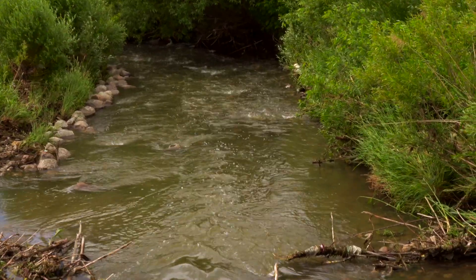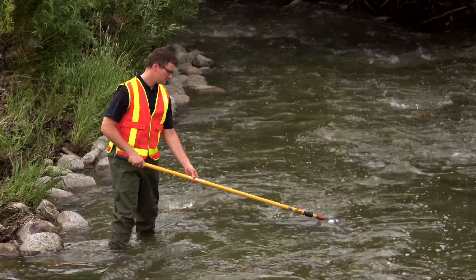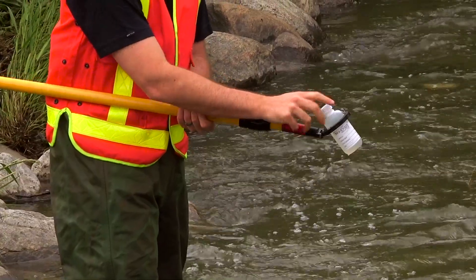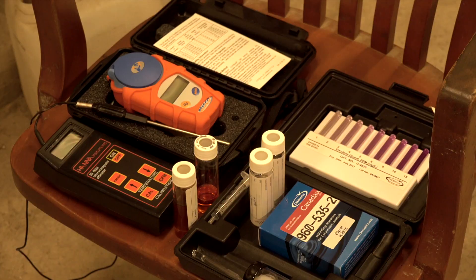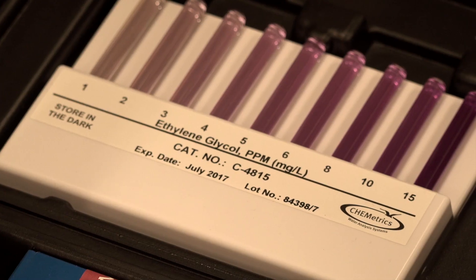I'm going to take a walk into the creek, collect some water, and use some of our on-site sampling equipment to test the quality of the water and make sure that everything is clean and good for the environment. I'm using a lot of technical equipment and laboratory equipment to make sure the water is clean.